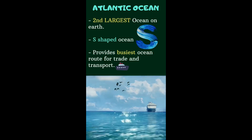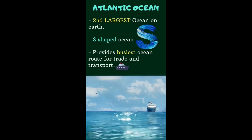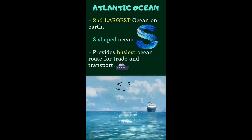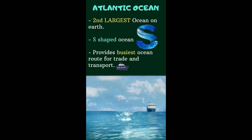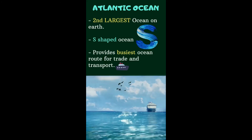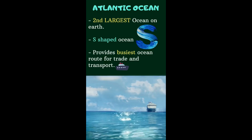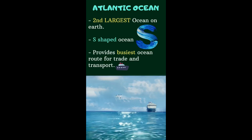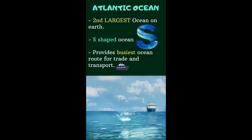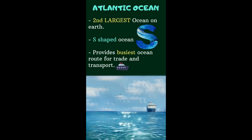This is the Atlantic Ocean. It is the second largest ocean on earth. It is an S-shaped ocean — the letter S — that's the shape of this ocean. It is also the busiest ocean; it is a busy ocean route for trade and transport.